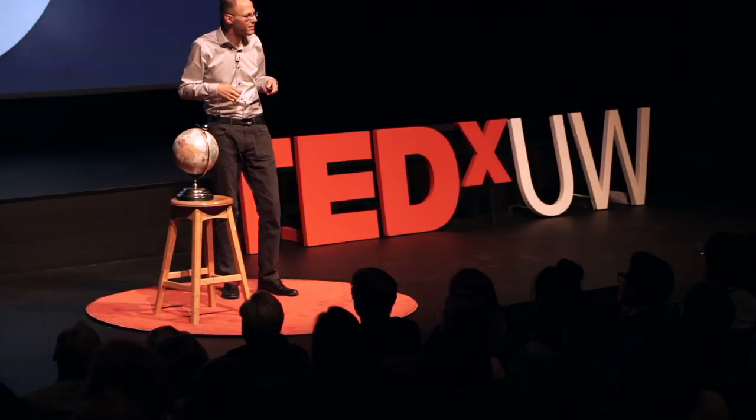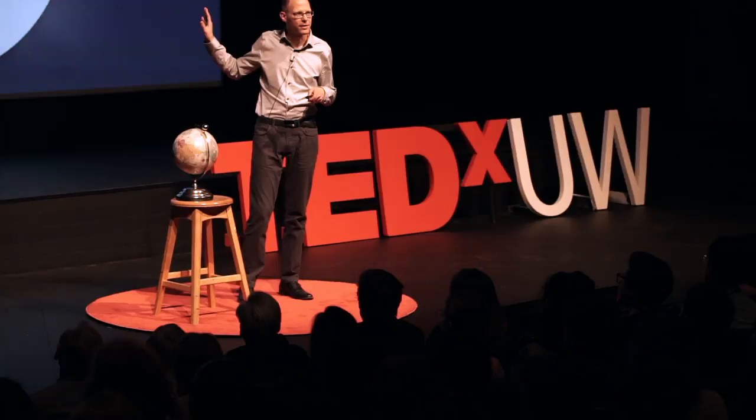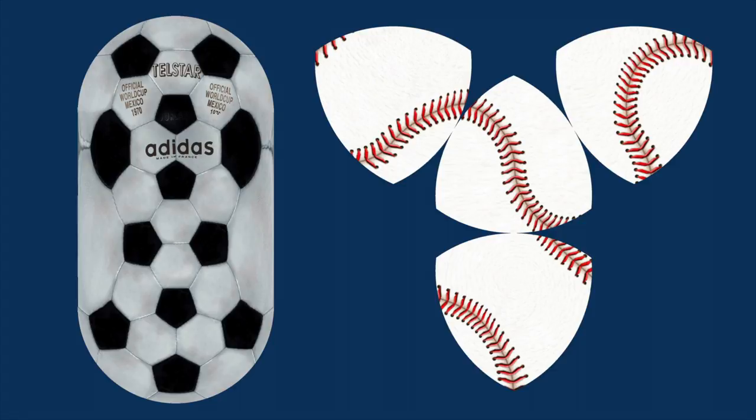Like any good mathematician, like any good artist, I ask myself: what else can I do? I've been mapping the globe, but we can map any spherical object, like a soccer ball or a baseball. I think that's pretty cool. Or panoramas.